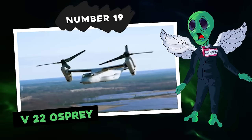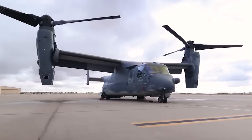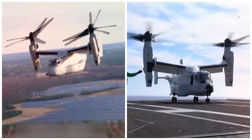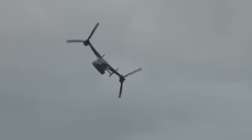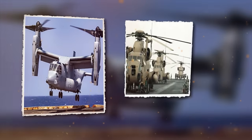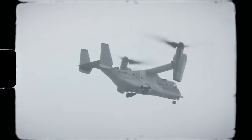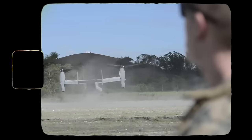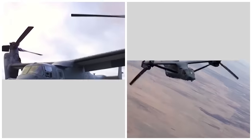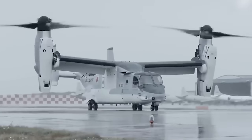Number 19: V-22 Osprey. The Bell Boeing V-22 Osprey is an impressively designed aircraft that can take off and land vertically. It combines the functions of a helicopter and the range and speed of a turboprop aircraft. The need for the V-22 Osprey came about after the failure of Operation Eagle Claw in 1980, when the military realized there was a need for an aircraft that could take off and land vertically while carrying troops at high speed. Both Bell Helicopter and Boeing Helicopters were in charge of creating the final aircraft.